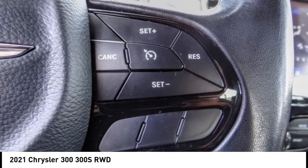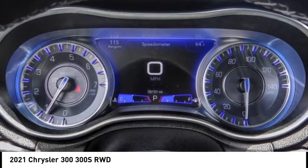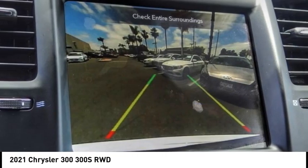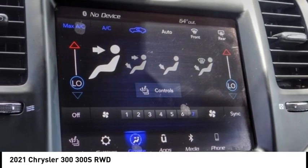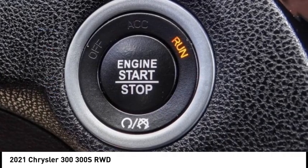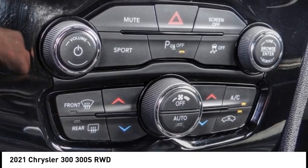This vehicle has less than 60,000 miles. Here are some of this vehicle's great options: electronic stability control, alloy wheels, brake assist, traction control, remote keyless entry, fog lights, speed control, four-wheel disc brakes, and rear window defroster.